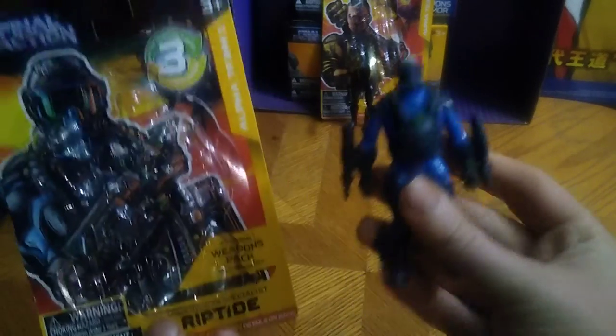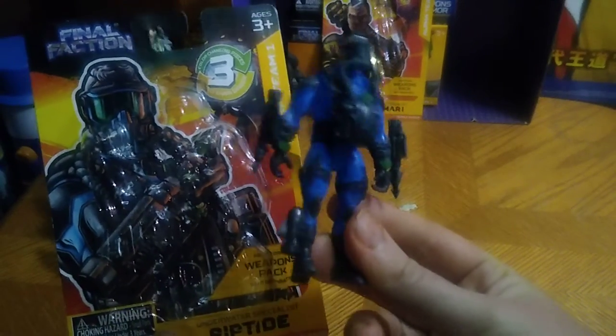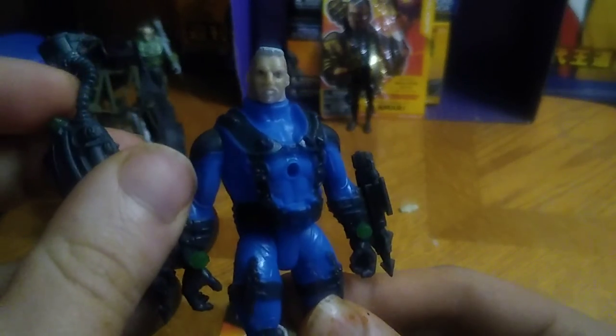Next, we got Riptide — another member of the Alpha Team, and he is like the underwater specialist. He looks pretty cool, I dig Riptide. You can remove his mask and he does have a good-looking face — really well sculpted, really well painted. That's all there is to say for Alpha Team member Riptide; he's ready to dive into action.